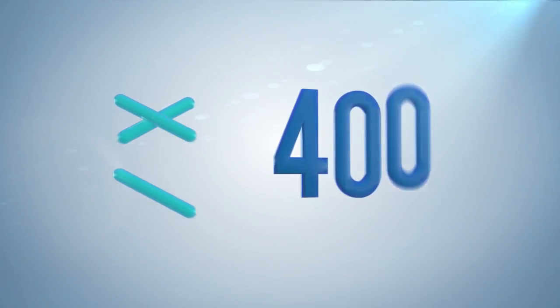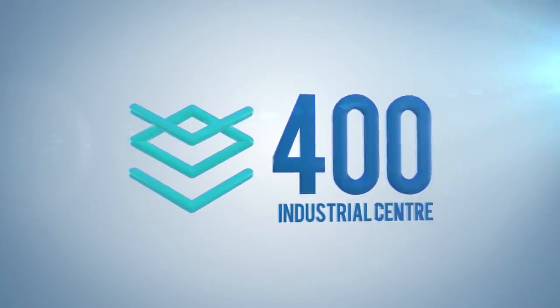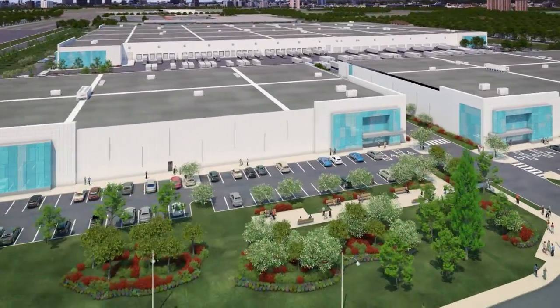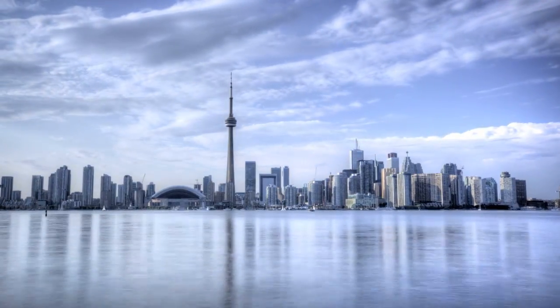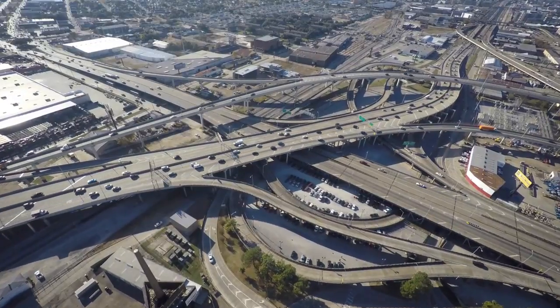The 400 Industrial Centre is one of the largest projects of its kind in Canada. It is the largest modern industrial project built in the City of Toronto — the most populous city in Canada, fifth largest in North America — making it an exceptionally important hub of people and commerce.